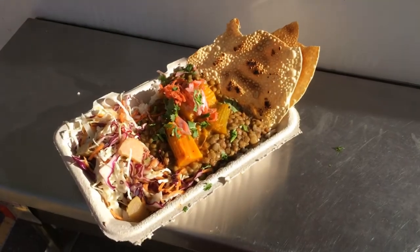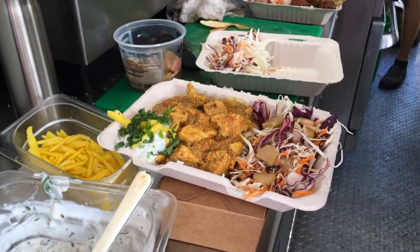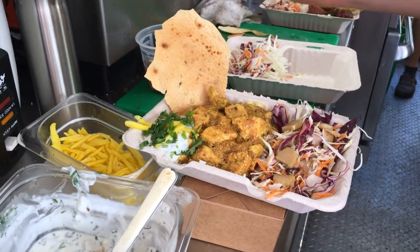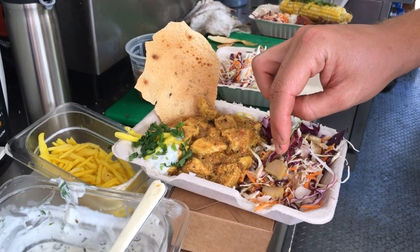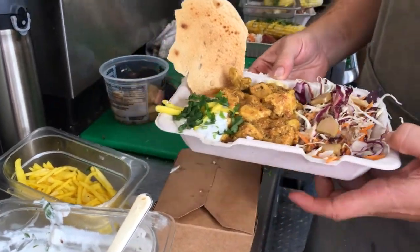We've got a chicken tikka masala right here — chicken that we raise out on our farm. We've got a homemade yogurt ginger mint raita, turmeric pickled kohlrabi from our farm, home roast and ground spices, a papadum chip made from chickpea flour, and pickled rhubarb from our farm on top of the slaw salad with giant heads of cabbage.